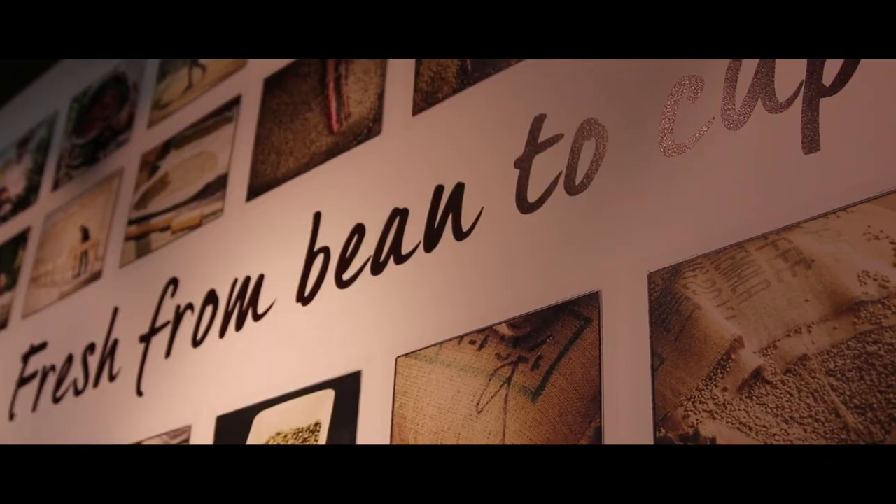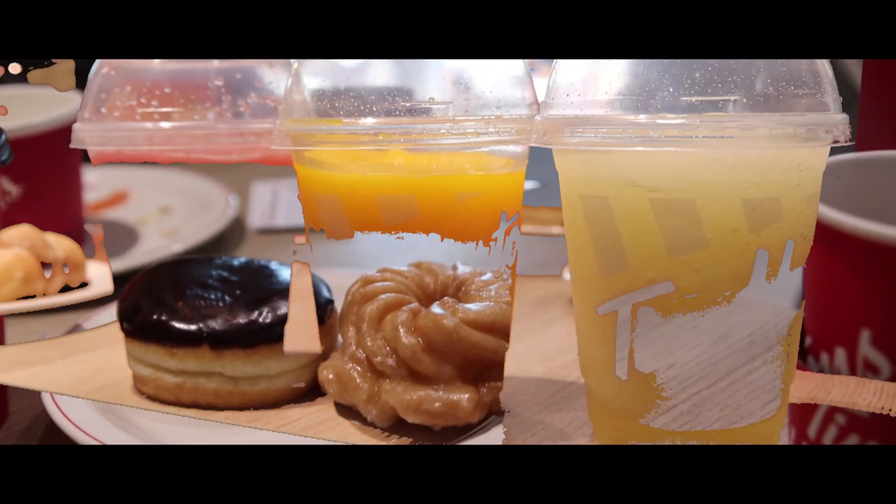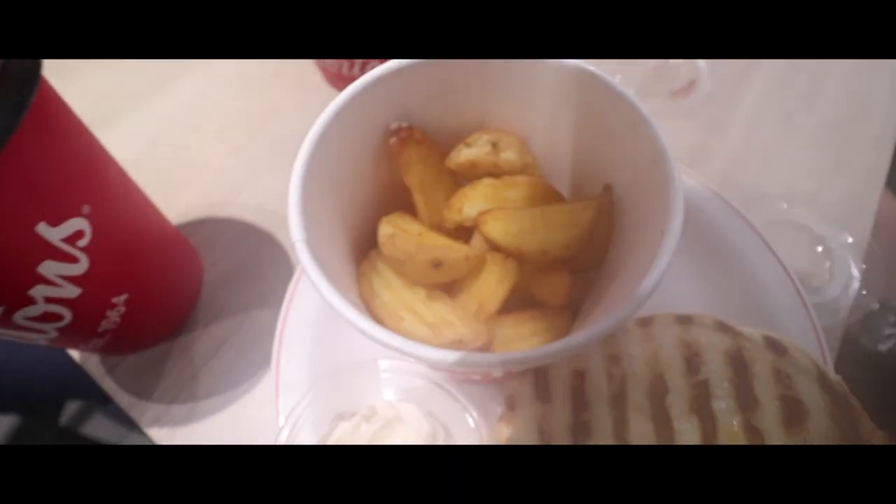The car vlog turned into a Tim Hortons vlog, but this French vanilla is life. Not sponsored, by the way — they're just really nice guys. I had a chat with them and they looked after us very well. Thanks, guys.